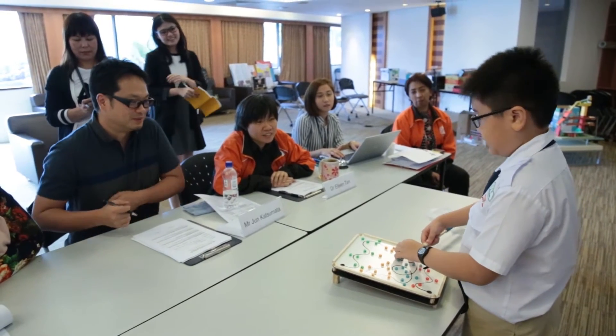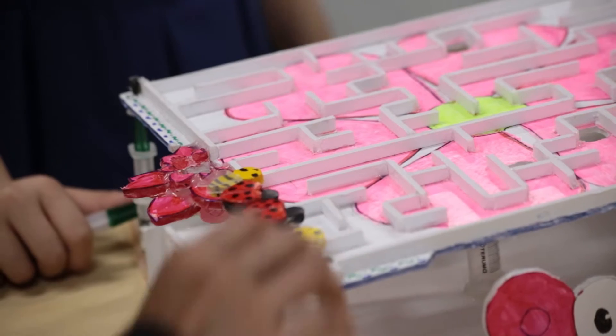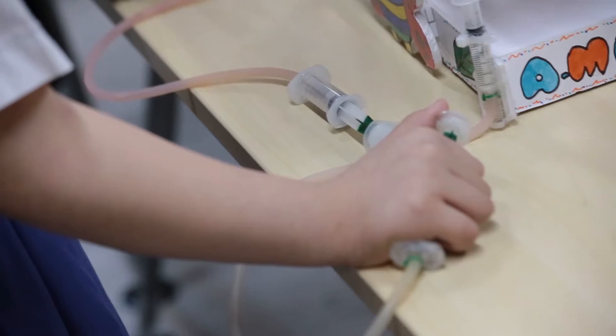I got my inspiration from mazes at toy stores as I really find them interesting. I've been going to the hospital and I use a lot of string, that's why I use string for this game.